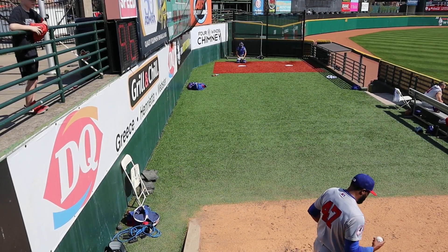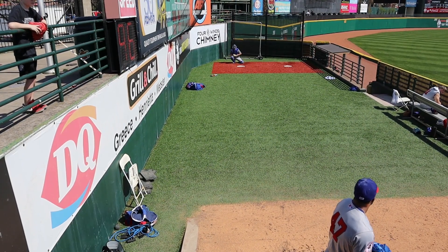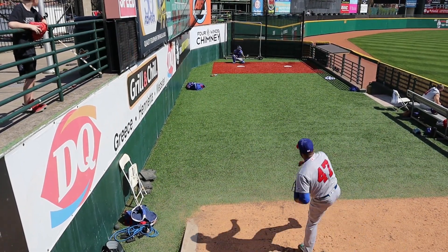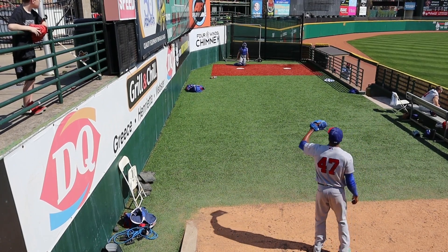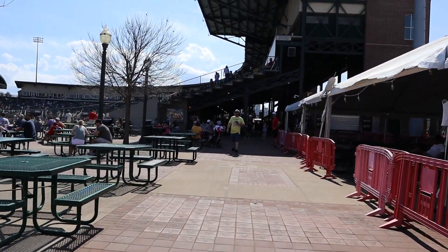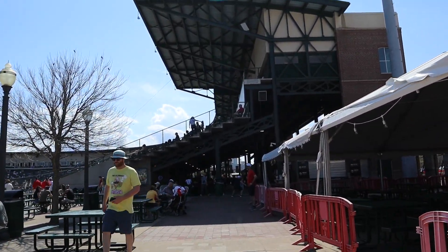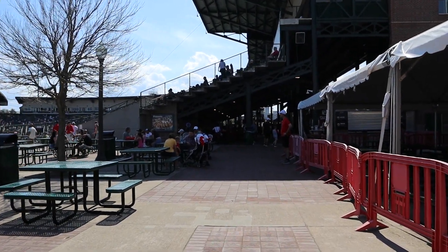'Hey dude, can I have that baseball you have under your arm?' — heckling him. It's still stinky. So we had a little bit of that warming up action — that was so cool to get that close. We're literally like a railing away. That was awesome.